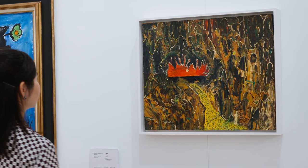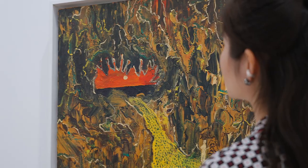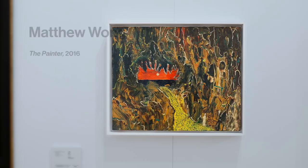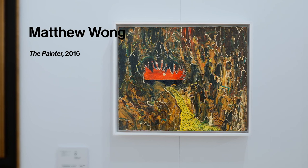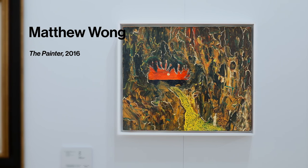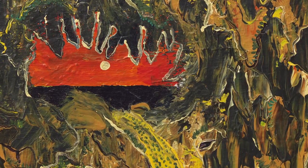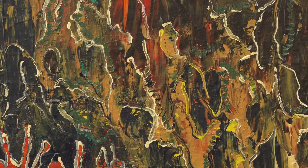In painter Matthew Wong's all too brief career, he formed a singular, instantly identifiable aesthetic that seamlessly mixes Western and Eastern influences. This work, called "The Painter," was executed the year Wong returned to Canada from Hong Kong and began to find success in the American art scene.